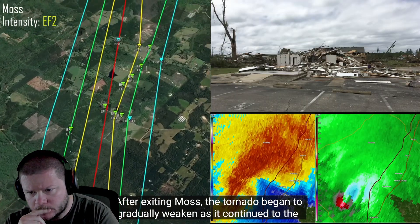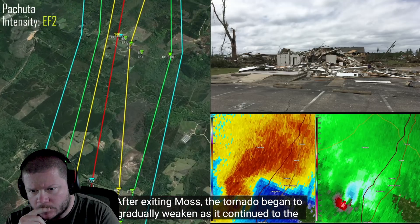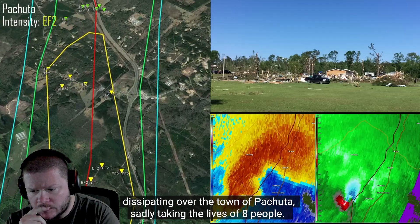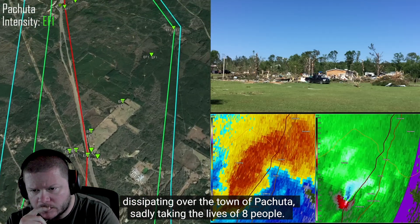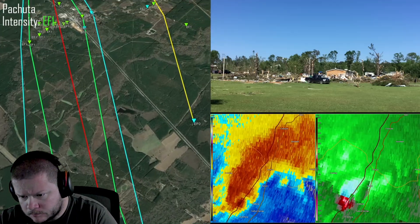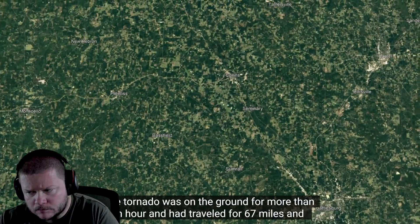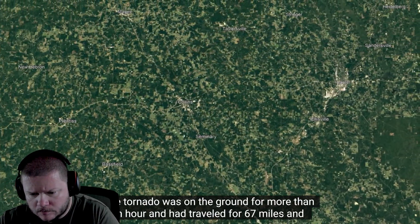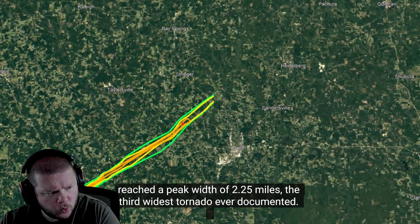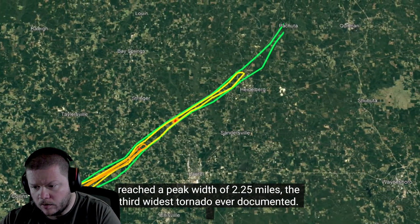After exiting Moss, the tornado began to gradually weaken as it continued to the northeast, causing EF1 to EF2 damage for the remainder of its life before finally dissipating over the town of Pachuta, sadly taking the lives of eight people. R.I.P. The tornado was on the ground for more than an hour, had traveled 67 miles, and reached a peak width of 2.25 miles — the third widest tornado ever documented.